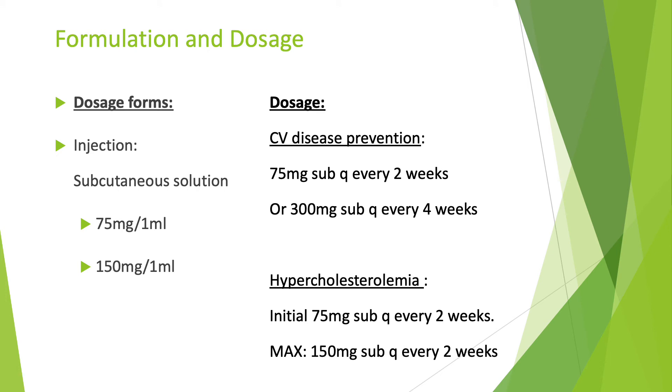This medication is only available as an injection, as a subcutaneous solution at 75 mg per milliliter or 150 mg per milliliter. For the indication of cardiovascular disease prevention, a patient is to inject 75 mg subcutaneously every two weeks or 300 mg subcutaneously every four weeks. For hypercholesterolemia, the initial dose is 75 mg subcutaneously every two weeks, with a maximum dose of 150 mg subcutaneously every two weeks.